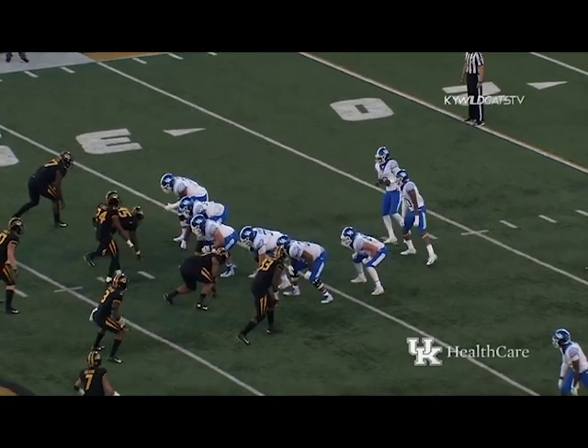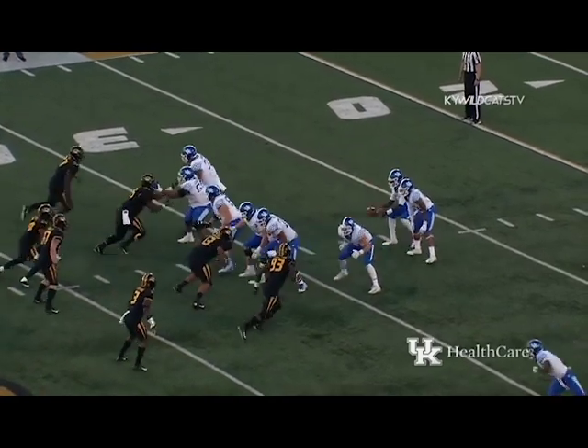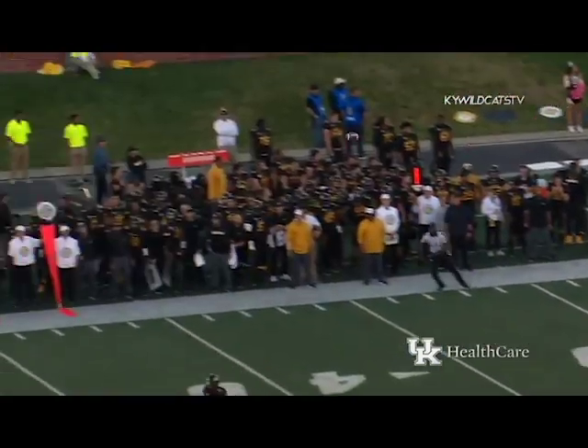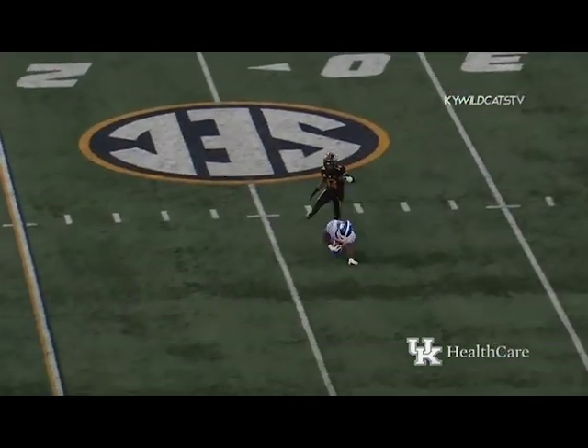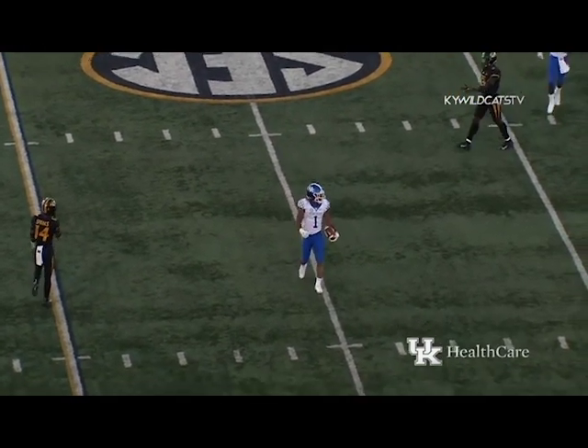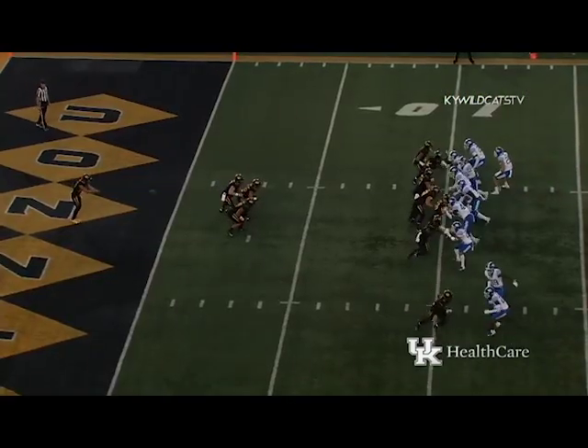Wilson in motion, now Wilson shifts into quarterback. Wilson drops to throw, has time, looking over the middle, looking deeper — Boat got him out there, makes the catch at the 25-yard line of Missouri. Good to go, Mizzou lined up to punt.